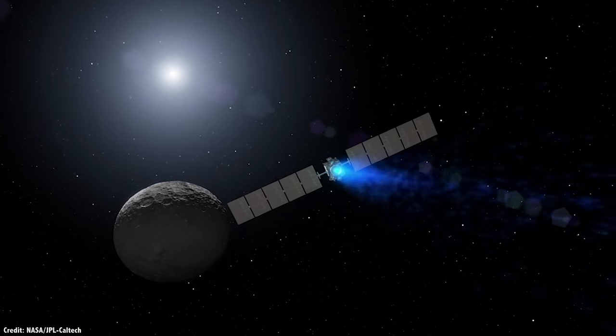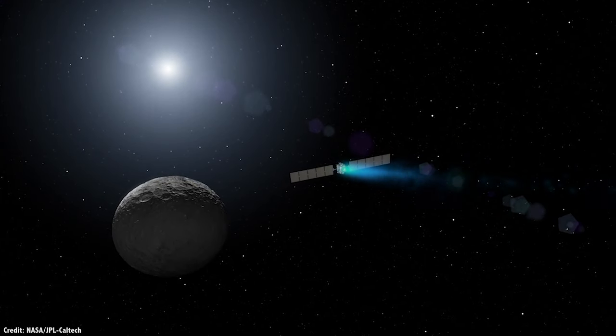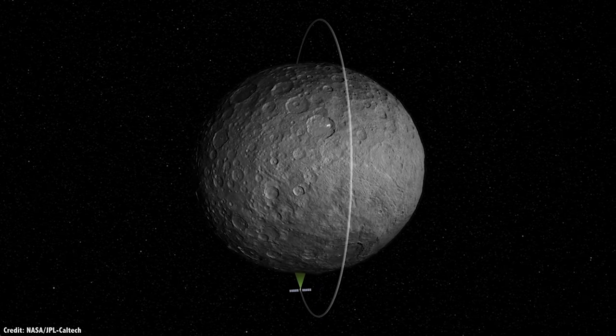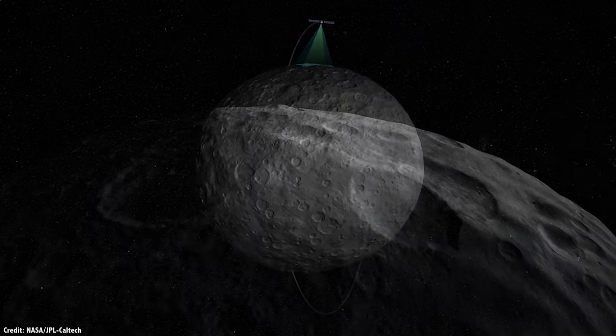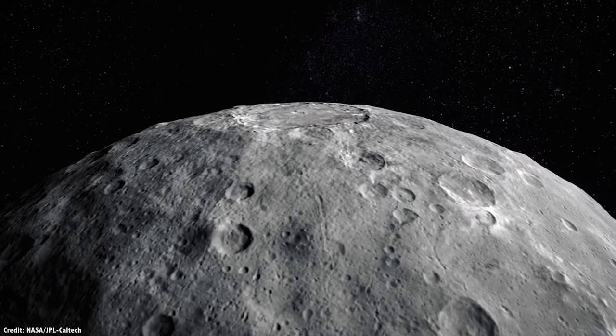Dawn made it to Ceres, and through careful use of propellant, it was able to map out this world and its bizarre surface features. Finally, in late 2018, the spacecraft was out of propellant and was no longer able to maintain its orientation, map Ceres, or send its signals back to Earth. The spacecraft will continue to orbit Ceres, tumbling helplessly.